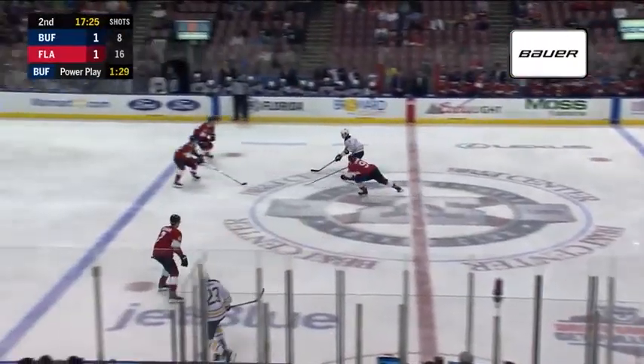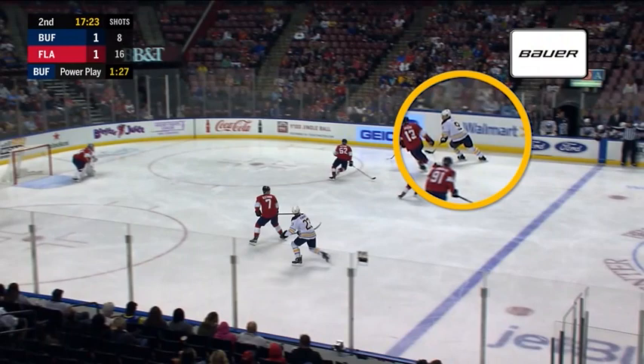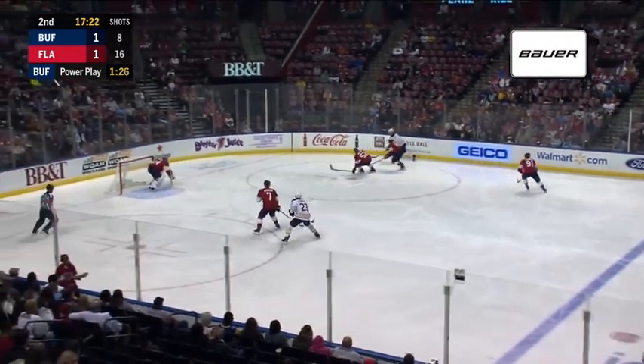Nicely done by Jeff Skinner. Maybe one more. When you try to dig around someone, if you can carry a puck with your hands close together, it allows you to get that puck that much further away from the checker. So it's harder for them to get it off you when you have full possession.